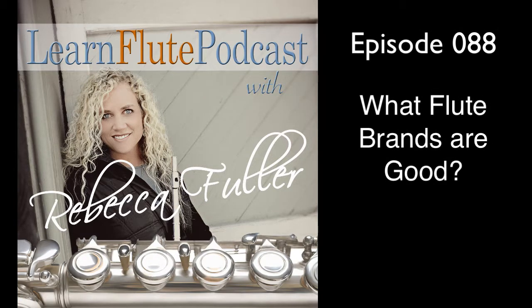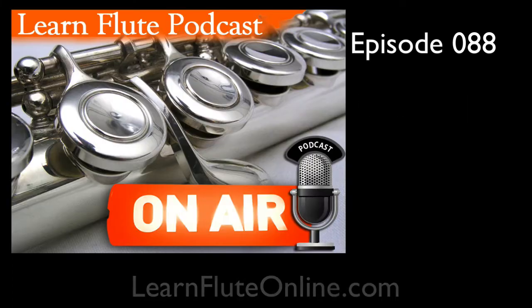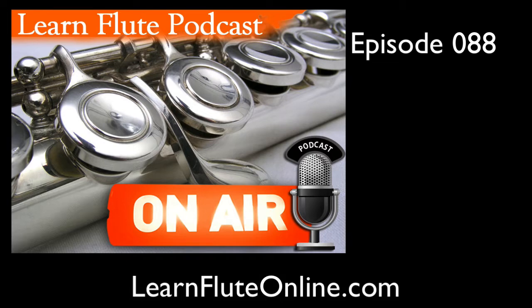So, what flute brands are actually good? Let's explore the answer today. Welcome to the Learn Flute Podcast. Hi and welcome back. I'm Rebecca Fuller, and today we're going to do a little dive into the question I get all the time from you online flute learners, and that is: what flute brands are good?